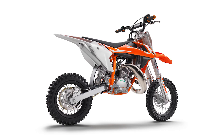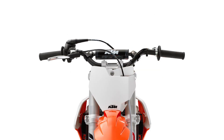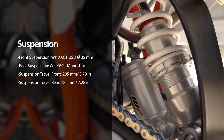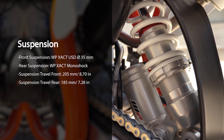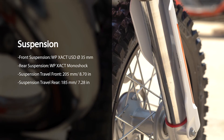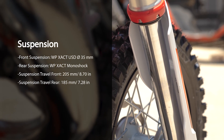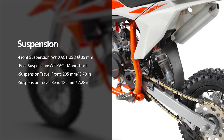The frame is a central tube frame made of chromoly. The subframe is steel. The bike features a 22-millimeter aluminum handlebar. Front suspension is a WP Xact fork at 35 millimeters. Rear suspension is a WP Xact monoshock. Suspension travel in the front is 205 millimeters or 8.07 inches. Suspension travel in the rear is 185 millimeters or 7.28 inches.